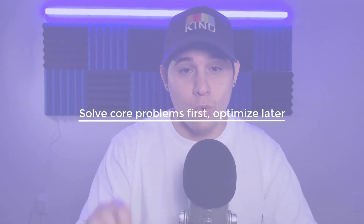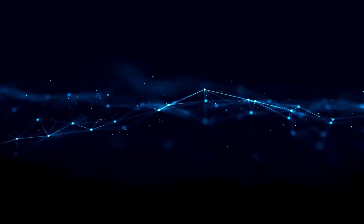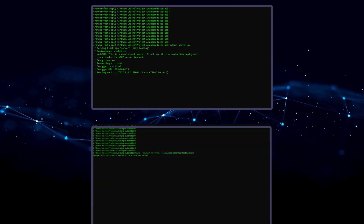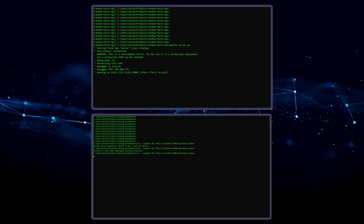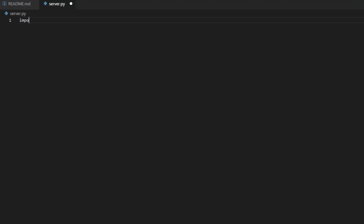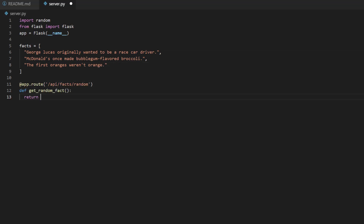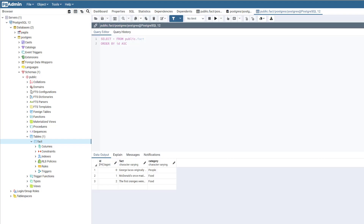Tip number three is to focus on solving the core problem first, then optimize later. The last thing you want is to run out of time in the final stretch. Most assignments have an obvious core problem. You might think of a clever approach that takes three hours longer — save those ideas for after the core is solved. For example, for an API returning random facts, start by hosting the API with a GET endpoint at /api/facts/random that returns a fact stored in memory. Once that works, then incorporate a database with thousands of facts. Take it step by step before jumping to optimizations.